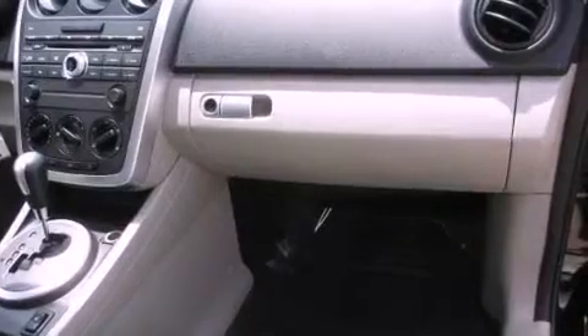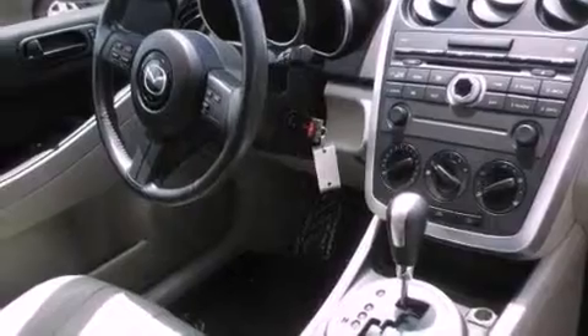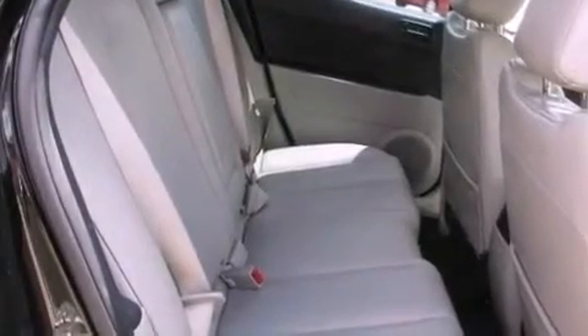A turbocharger, high-intensity headlights, cruise control, a CD player, leather seats, a rear spoiler, fog lamps, a multifunction display, heated side view mirrors, and aluminum wheels.